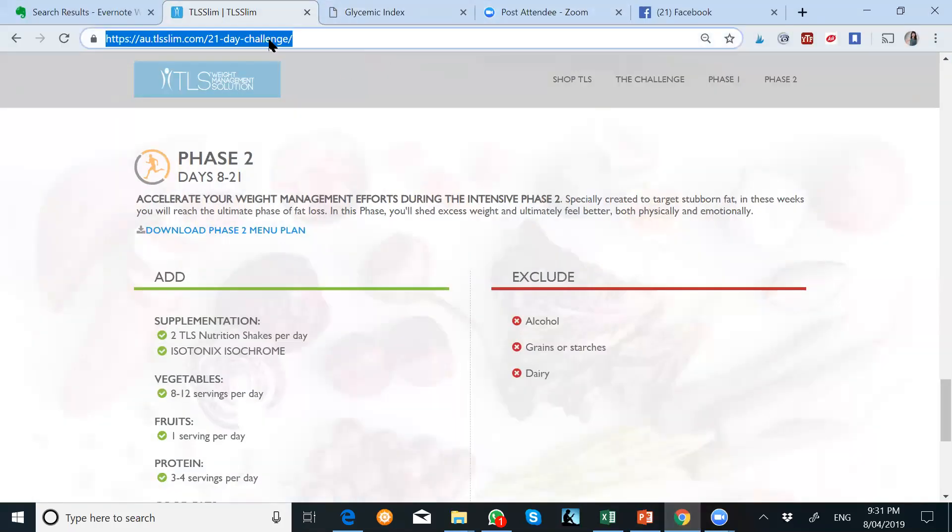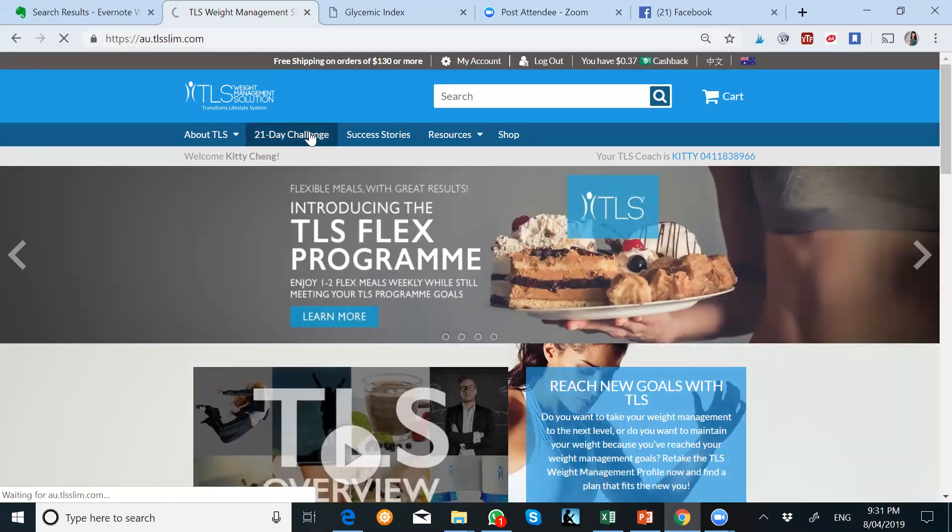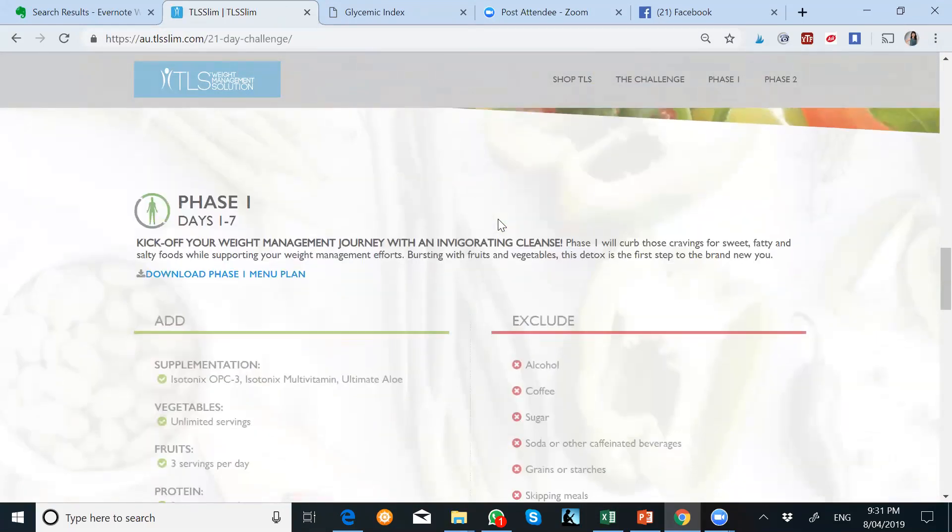Are you all aware where you can get the menu plan? Does anyone not know how to get your fast-trader menu plan? It's the TLS fast-trader menu plan, which is part of the 21-day. You go to your au.tlslim.com, then go into the 21-day challenge, and scroll down to phase two.